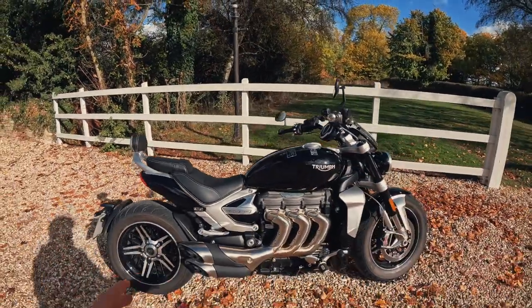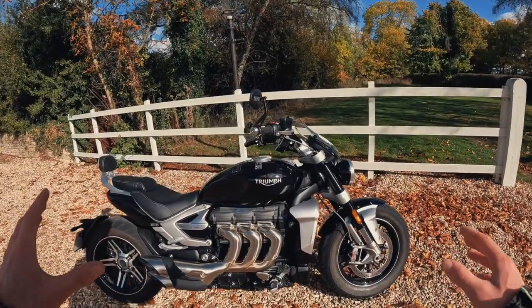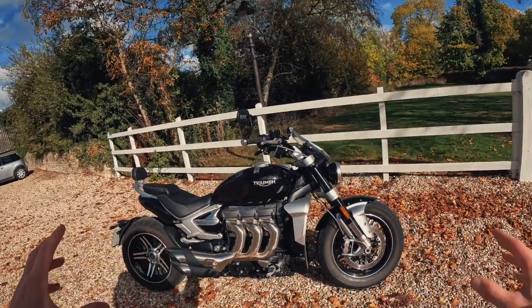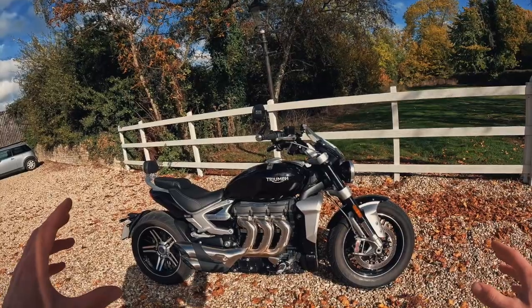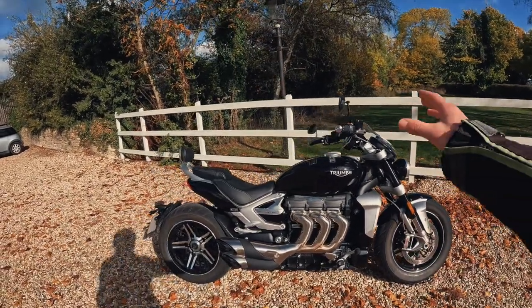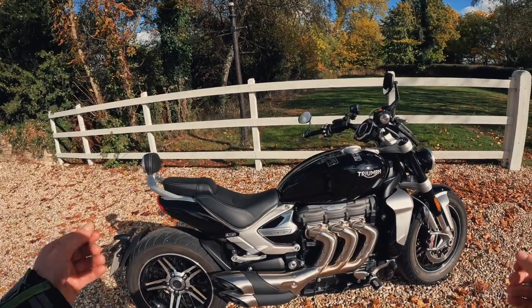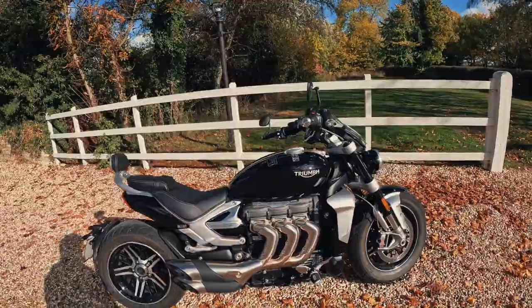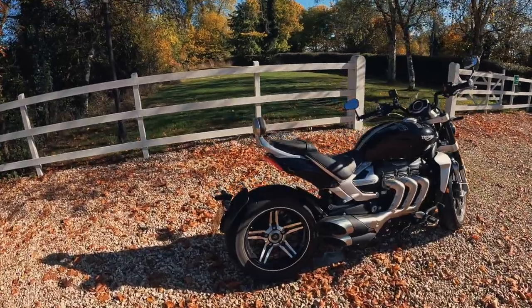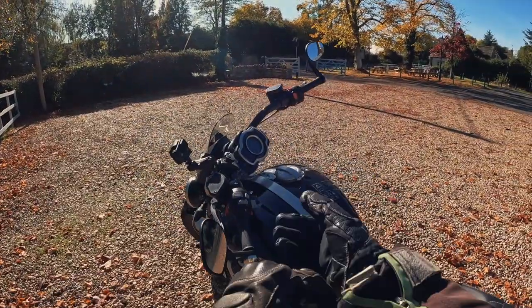On that note, everything about this bike is very expensive — but everything is quality. You're paying for a serious piece of kit. The engine obviously, but everything else as well — touch points, the alloys — everything's of real high quality. Let's jump back on the road. We'll go over how she handles and what the brakes are like.